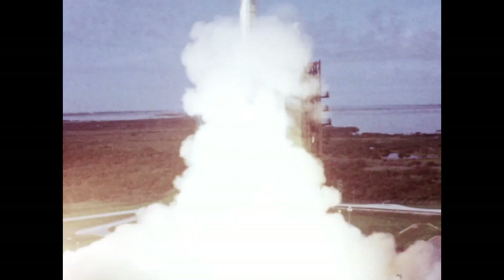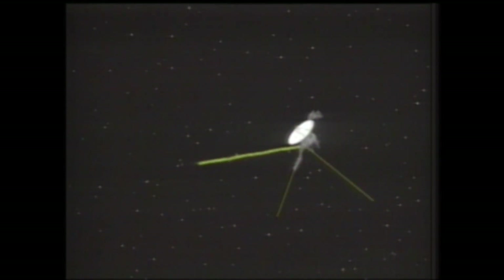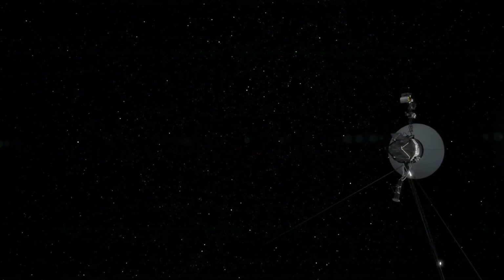Launched 45 years ago, it continues to explore regions of space it was never intended to reach, far exceeding its originally planned mission lifespan. This remarkable spacecraft, a testament to NASA's ingenuity, continues to send data back to Earth using technology that predates even cassette players.